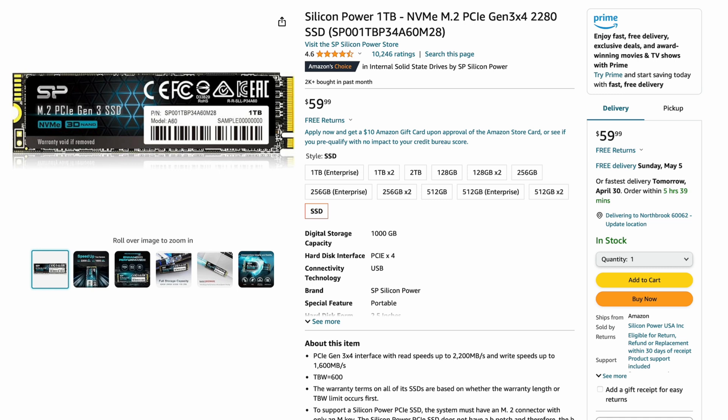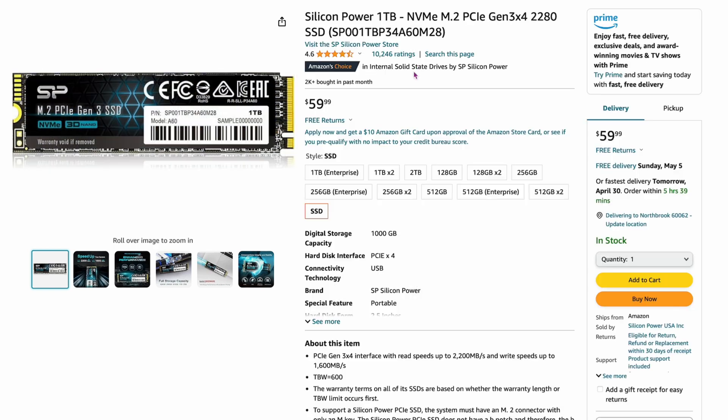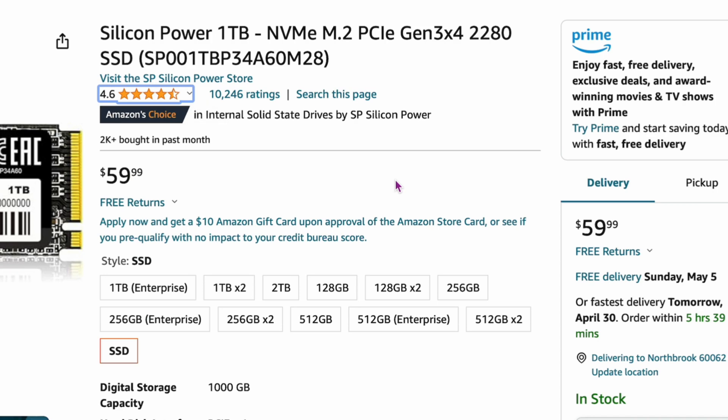The 11th spot is the first kind of true budget drive, and I've used and recommended these. This is the Silicon Power one terabyte — model number A60 — an NVMe M.2. It's $59, one of the cheaper drives out there for a full terabyte. It has a 4.6 out of 5 on ratings. Silicon Power — I've used a ton of them, they work really well. I'd definitely recommend this.